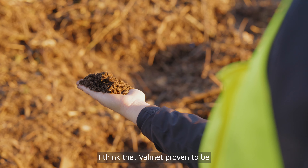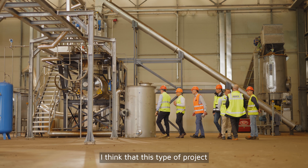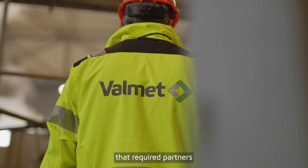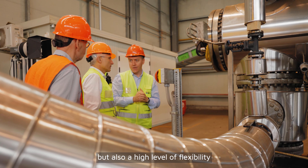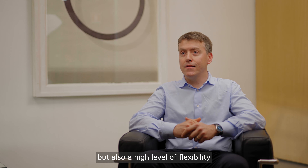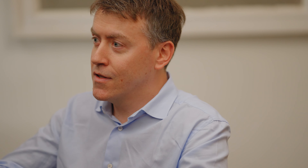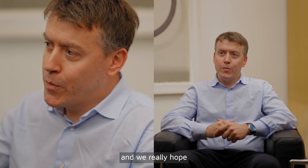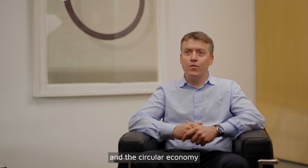I think that Valmet has proven to be an excellent partner in such an innovative project like the Lifesteam project. This type of project requires partners with very strong technical skills, but also a high level of flexibility to face unexpected challenges and also sometimes unexpected costs. We really hope to continue working with Valmet on another project for the energy transition and the circular economy.